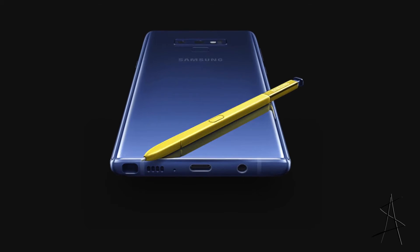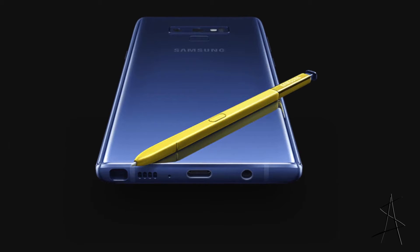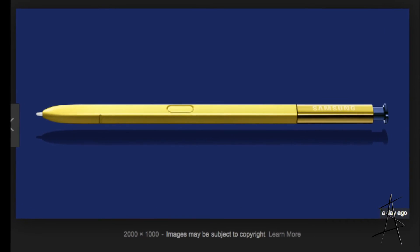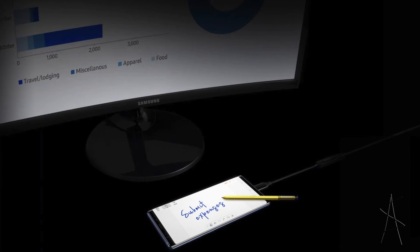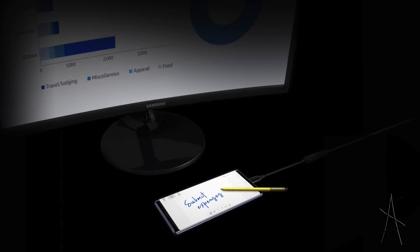The S Pen definitely falls under the category of most improved. That's because the S Pen is now capable of low-power Bluetooth mode, so you can use your S Pen as a remote.